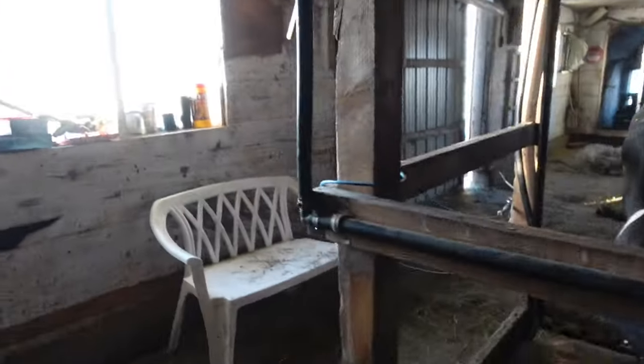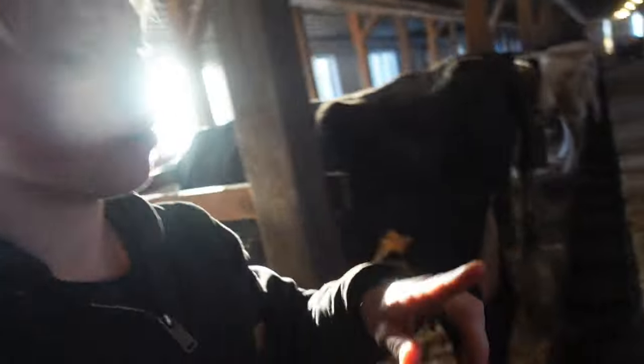Brent just went out to dump the sawdust before we start milking. I'm going to wash all the cows. I probably won't film much of milking because you guys have seen that before and it's probably pretty boring by now.